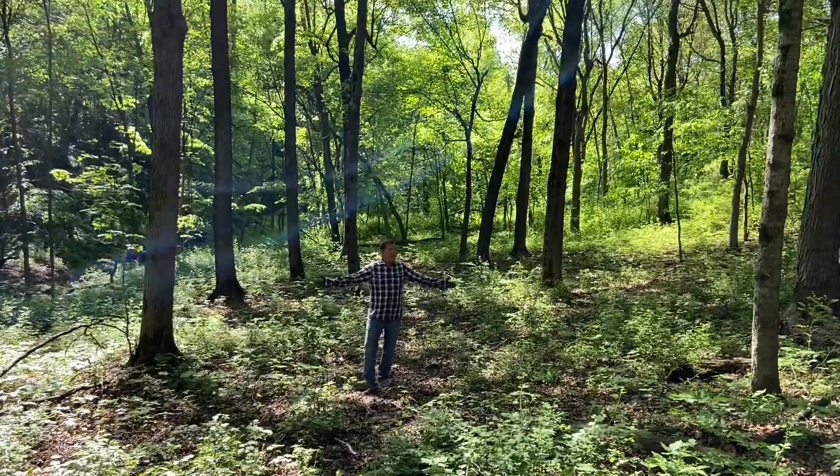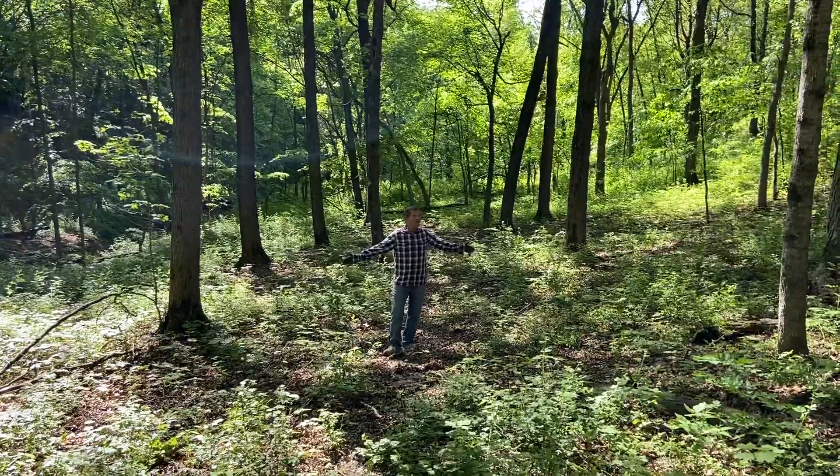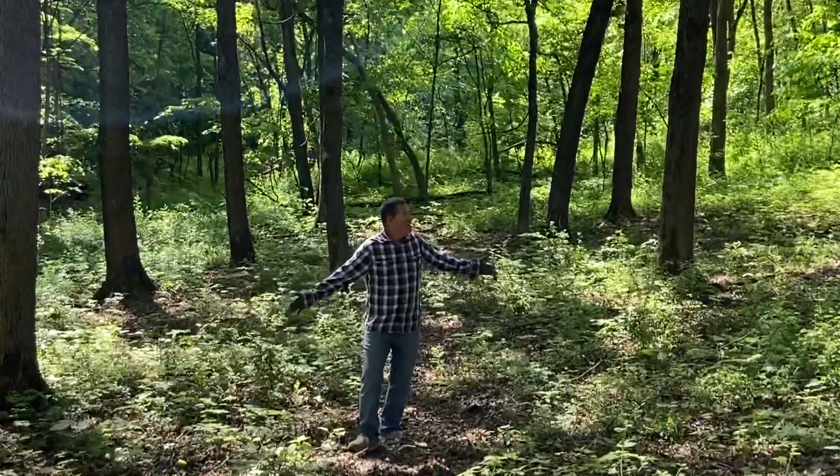Thank you, Lord Jesus, that you have blessed us with the beauty of your trees and this land.